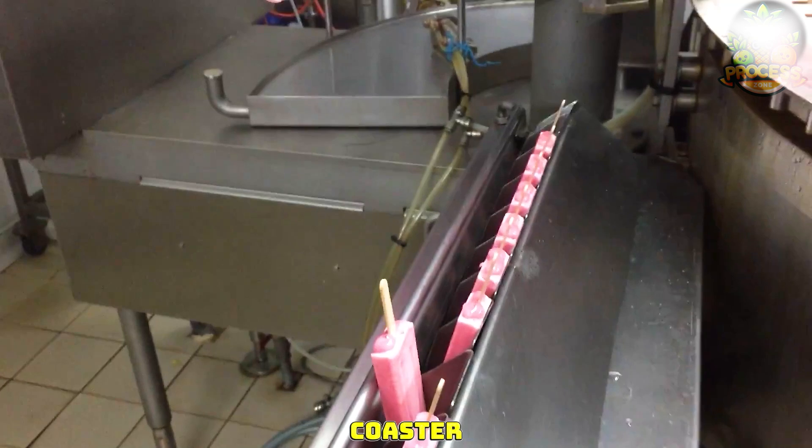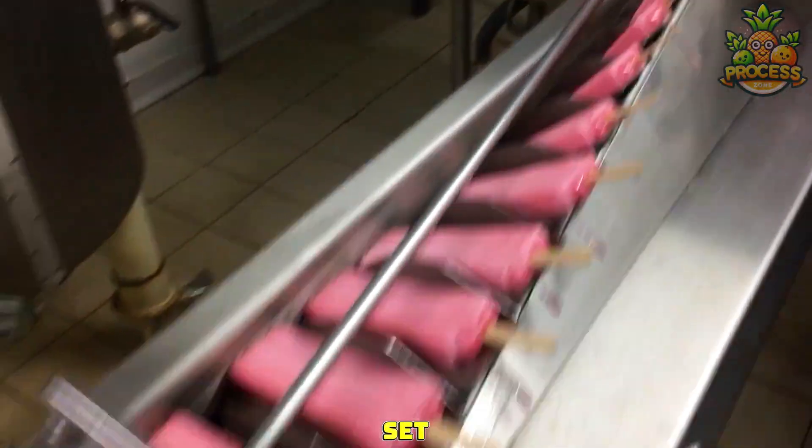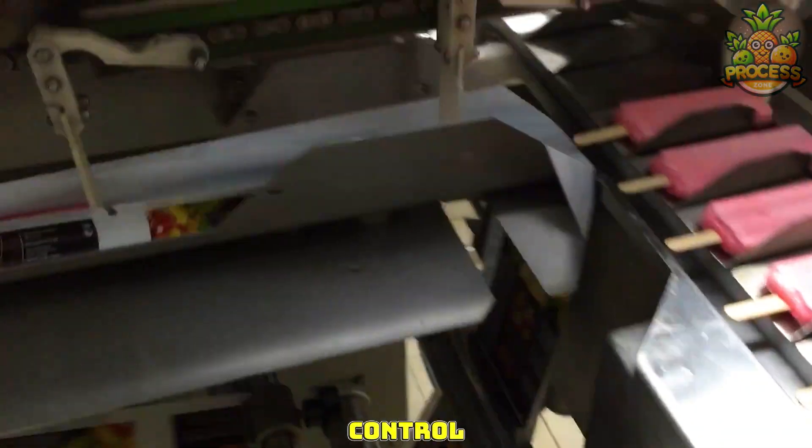This roller coaster of ice cream bars are all set for packaging and reaching you. Everything is under control.